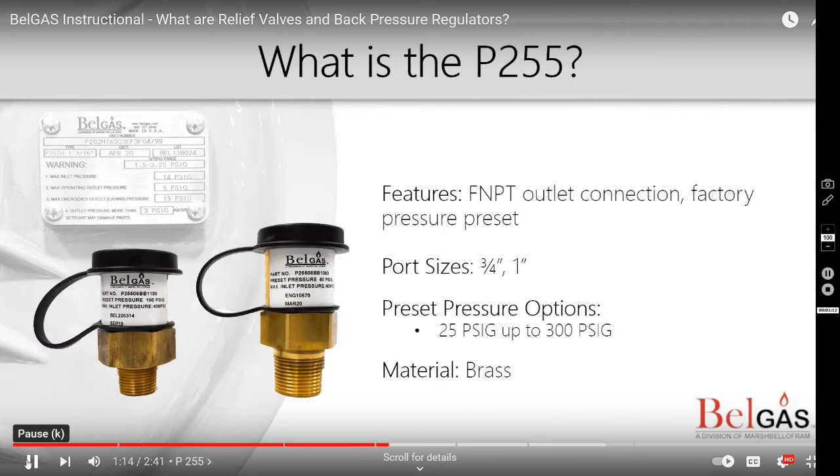Bell Gas also has the P255. The P255 is a high pressure relief valve that can be used in token relief applications. This is often seen in instrument supply or farm tap applications.